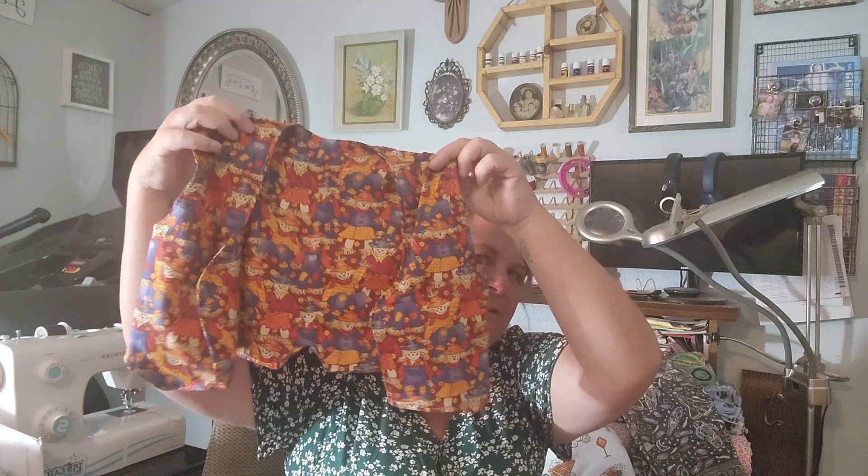I also sewed him a little vest. I didn't put buttons on it — he has a little bit of an aversion to buttons. So no buttons on it, but it is that super cute scarecrow eye.